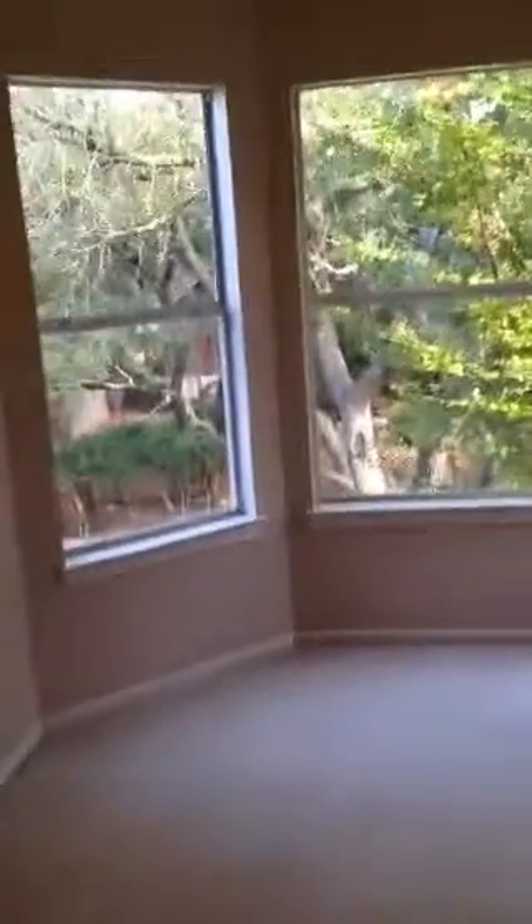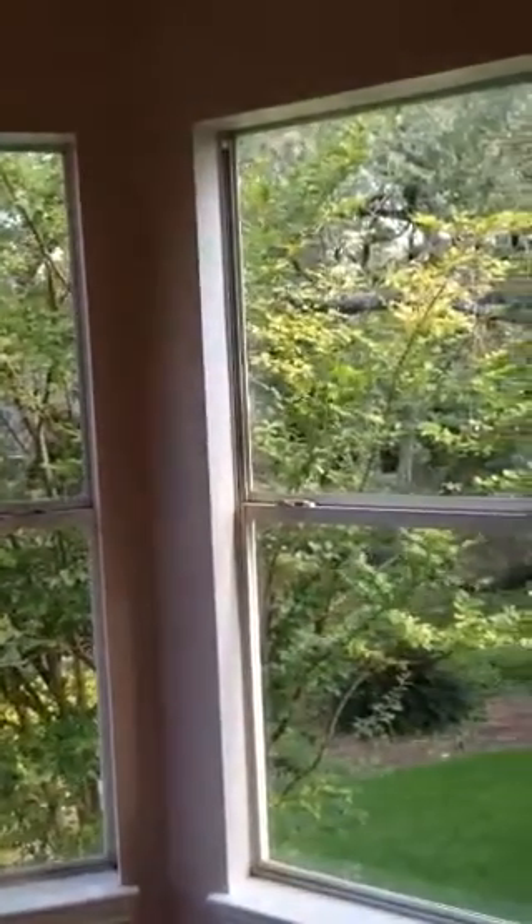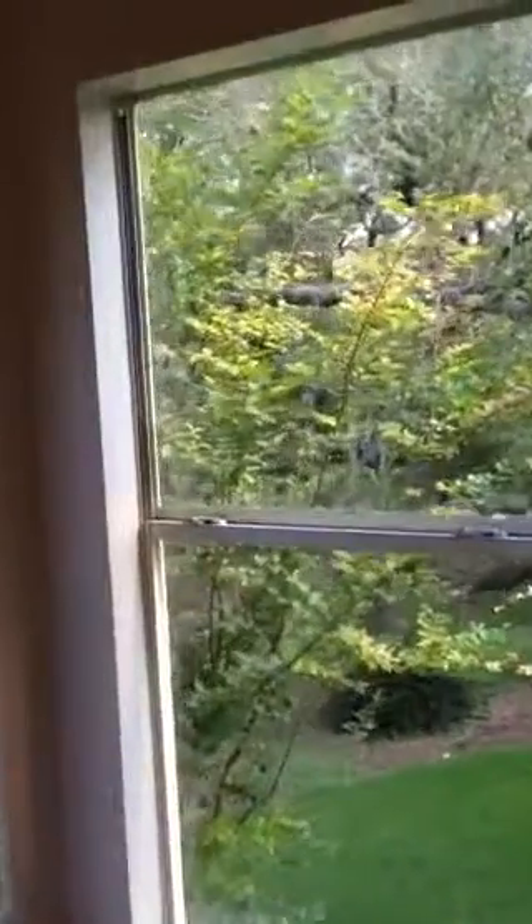A bay window overlooks the backyard, which could be a perfect office or master's retreat. You can see the nice big crepe myrtle right out front, which is going to get some nice little flowers on it.